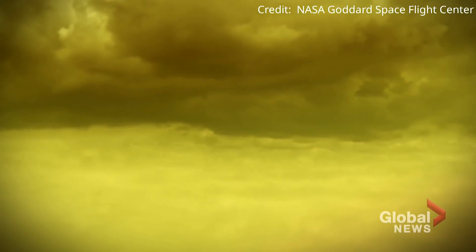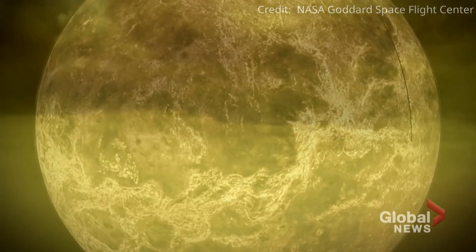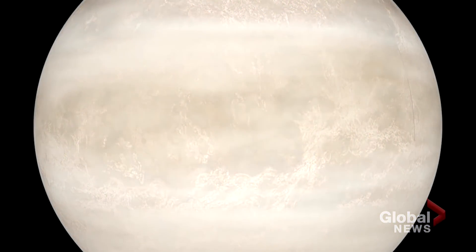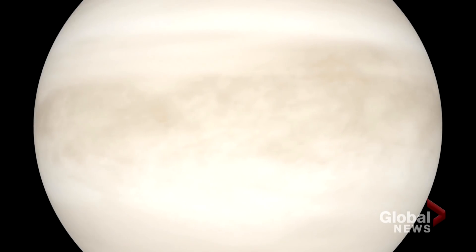As it warmed up, some of that life might have evolved up into the high clouds. 50 or 60 kilometres in the skies over Venus, conditions are still very rough — windy and acidic. But the pressure is similar to Earth's and the temperature is about 30 degrees Celsius. Those are conditions that could sustain life.